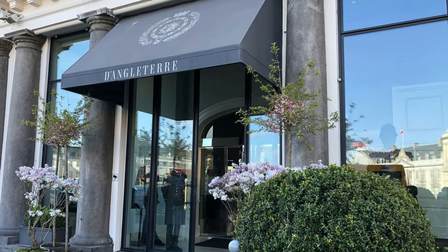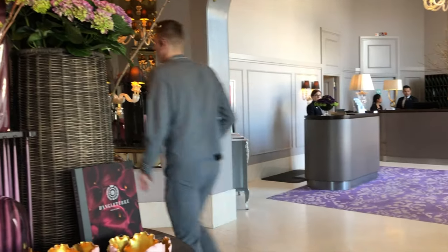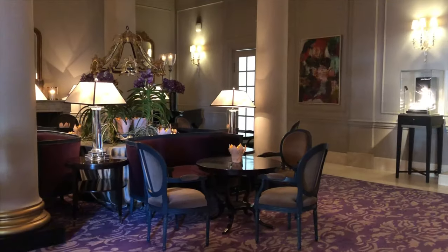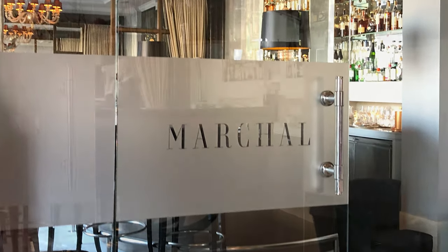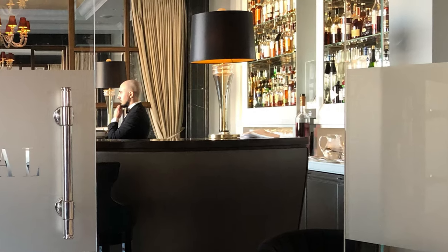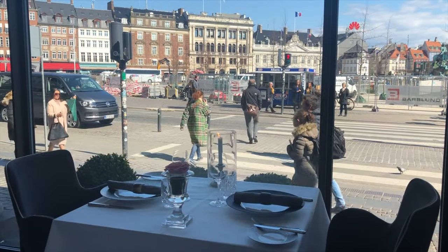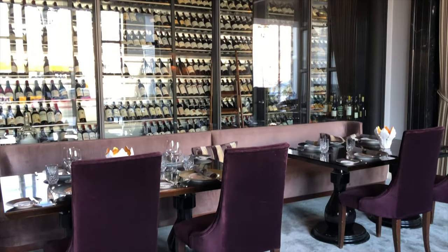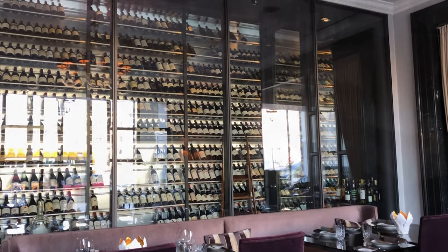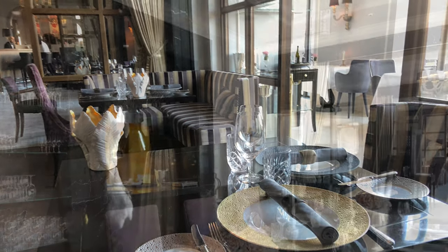You enter the restaurant through the hotel's main entrance and head left through the glass doors when passing the reception area. The first thing you meet inside is the bar. Then you are drawn towards the huge windows in the restaurant. The restaurant had a full makeover a few years ago and is now as stylish as the rest of the hotel.